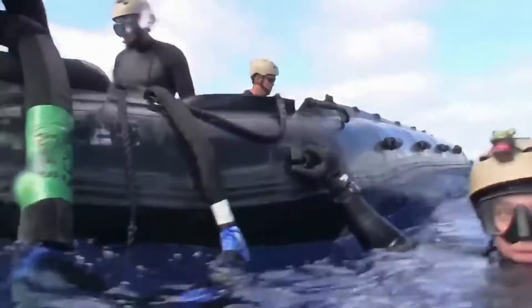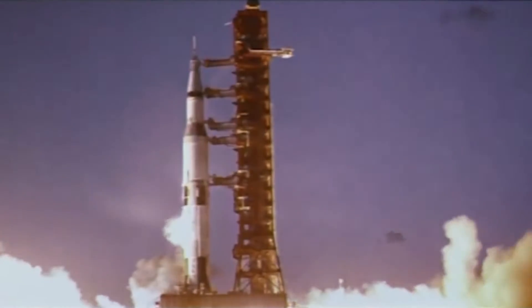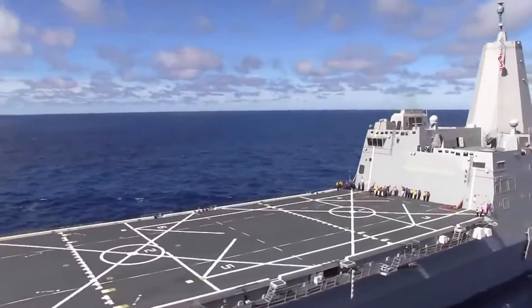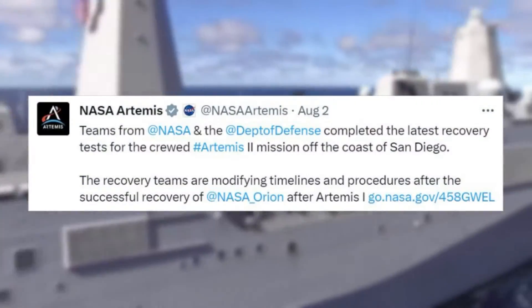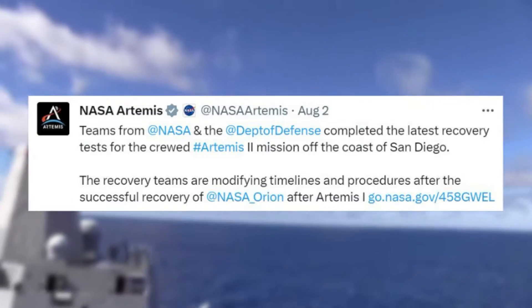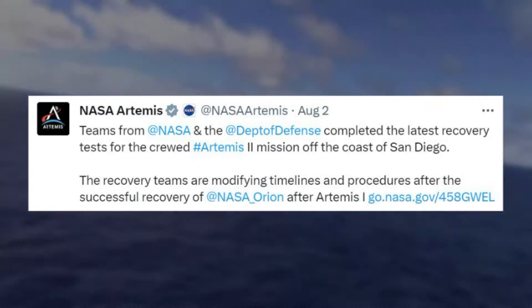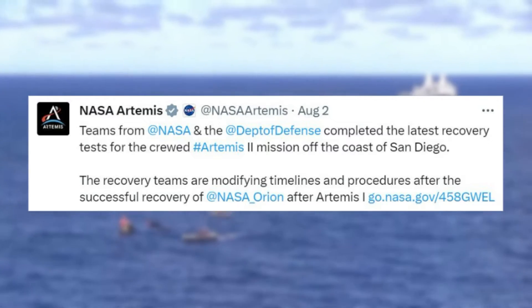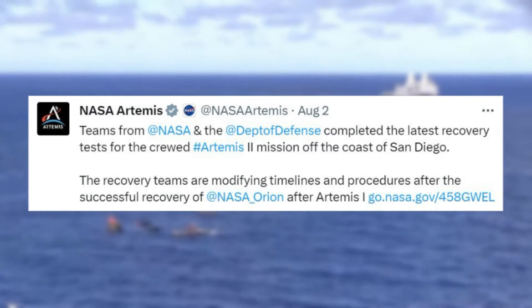NASA takes recovery operations very seriously for a few different reasons. While safety has come a long way with spacecraft re-entry and splashdown, it's still extremely important to make contact with the crew and get them out efficiently. NASA tweeted saying: Teams from NASA and the Department of Defense completed the latest recovery tests for the crewed Artemis 2 mission off the coast of San Diego. The recovery teams are modifying timelines and procedures after the successful recovery of NASA Orion after Artemis 1.